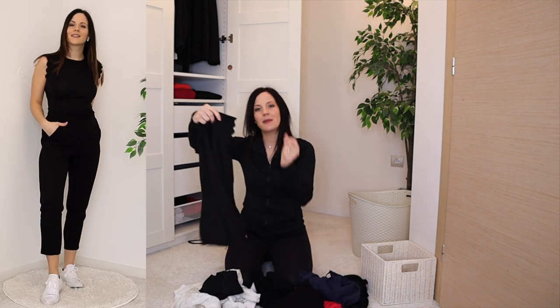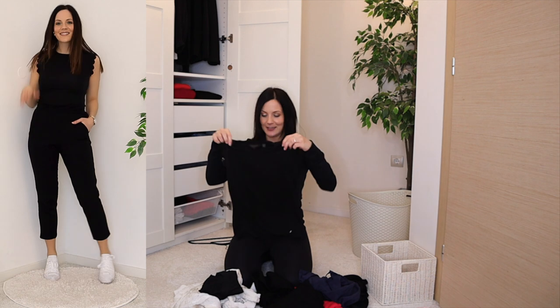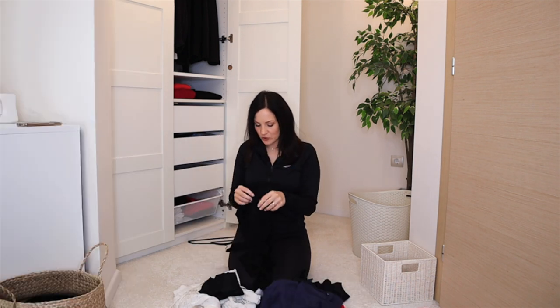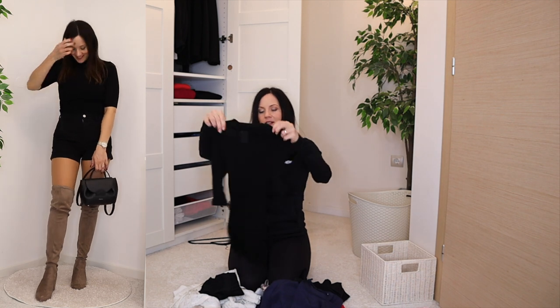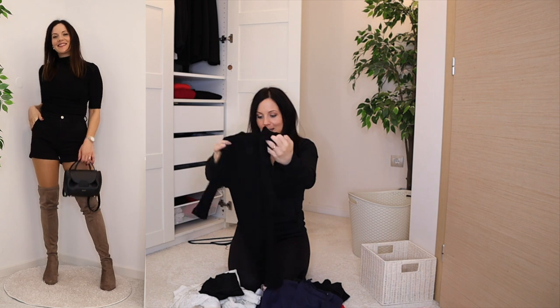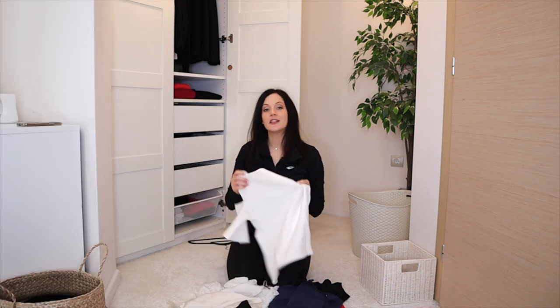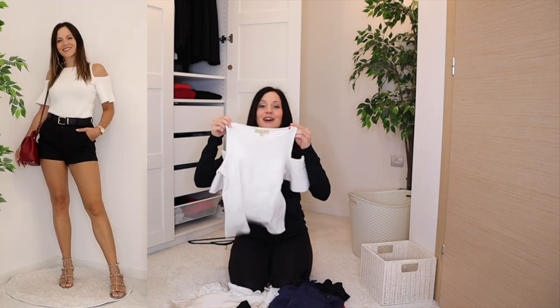I also have this black t-shirt with really unique sleeves that I wear all the time — definitely staying. Then there's this piece with a turtleneck and longer half sleeves, a newer edition, and it's definitely staying too.